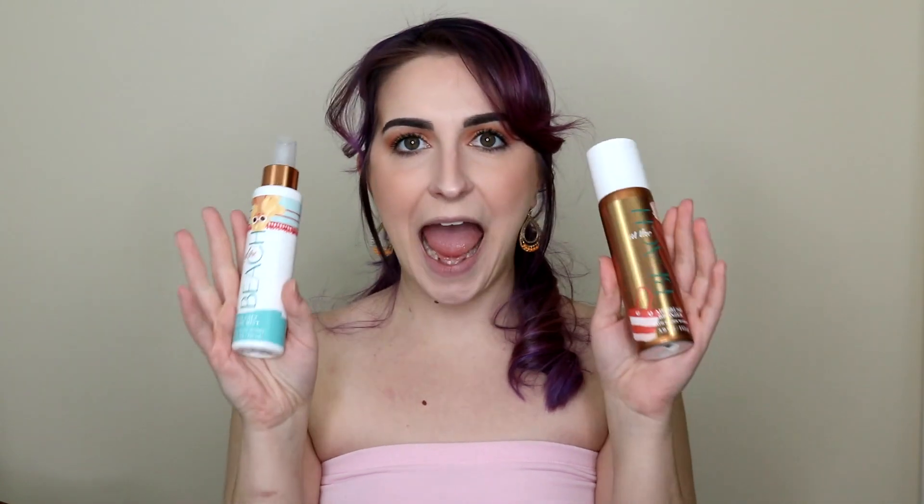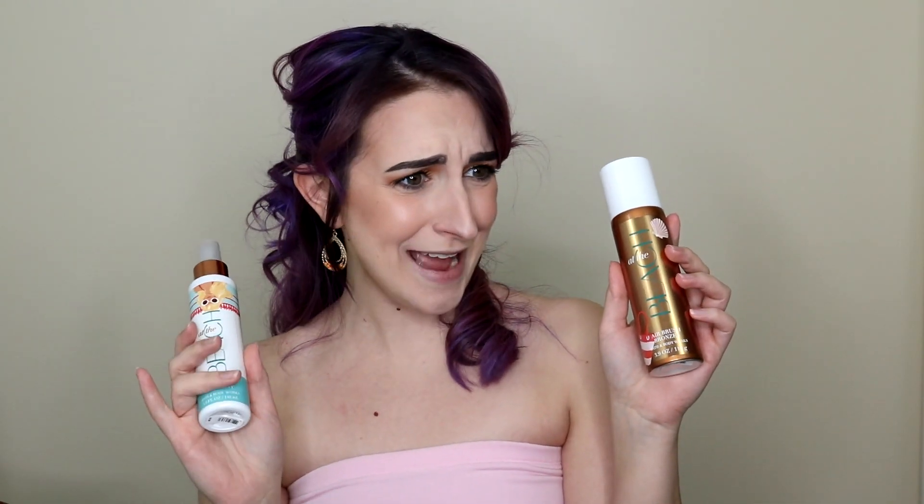I went to Bath and Body Works during the 2017 holiday season — I had a coupon, of course. Who goes to Bath and Body Works without a coupon? I had ten dollars off a forty dollar purchase, and they were having a buy three signature collection get four free deal. Everything in the store is a signature collection, so I was perusing and then I stumbled upon the At the Beach collection — the sea salt hair mist and the airbrush bronzer. I was like, Bath and Body Works, you have hair mist and bronzer? I'm going to try this out.